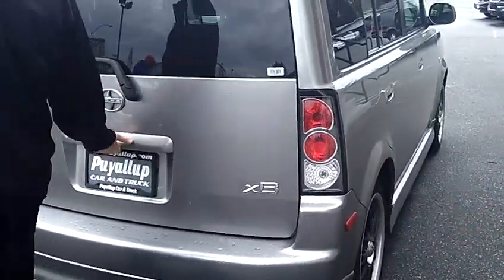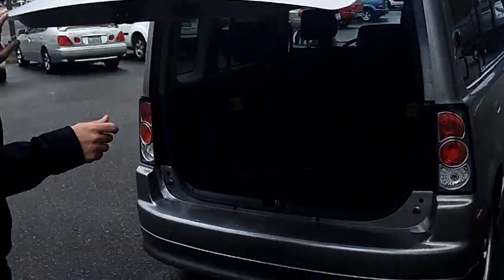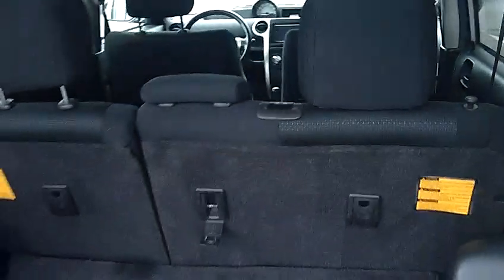Nice custom alloy wheels. As you can see, very easy to open the rear hatch. You can fold down each side of that 60-40 split bench seat there if you would like the additional cargo space.